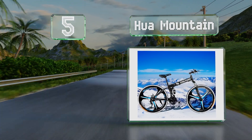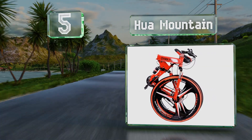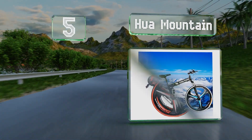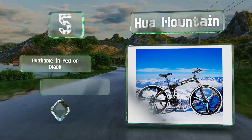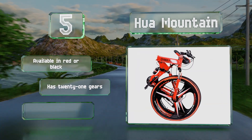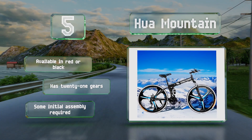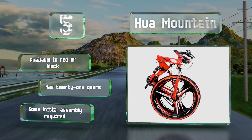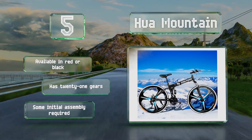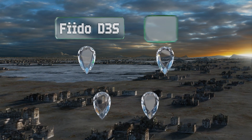Halfway up our list at number five, a good choice for off-roading, the Hua Mountain combines convenient storage with modern bicycle technology. It features 26-inch three-spoke alloy wheels with all-terrain tires, front and rear suspension, and reliable mechanical disc brakes. It's available in red or black with 21 gears, but note that some initial assembly is required.